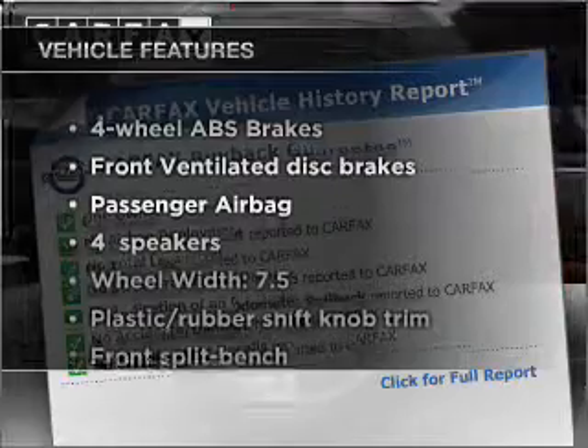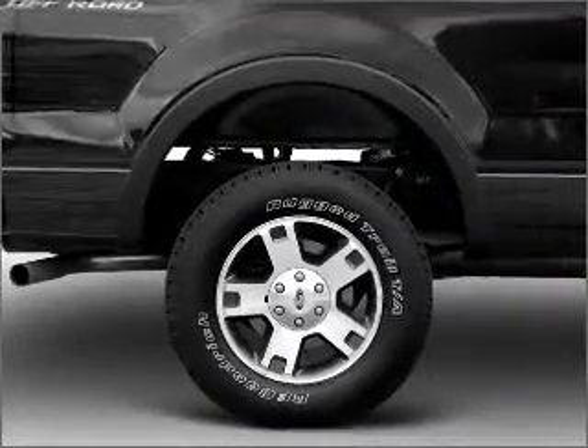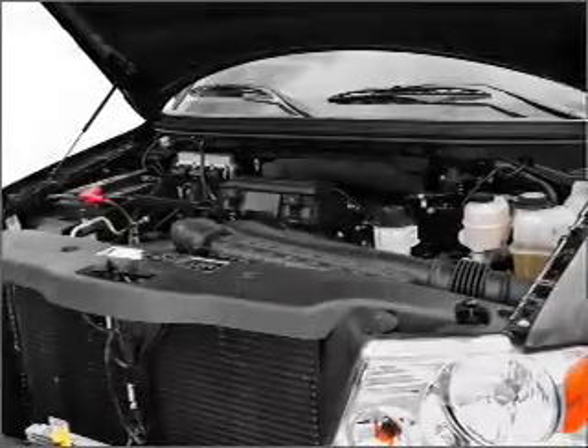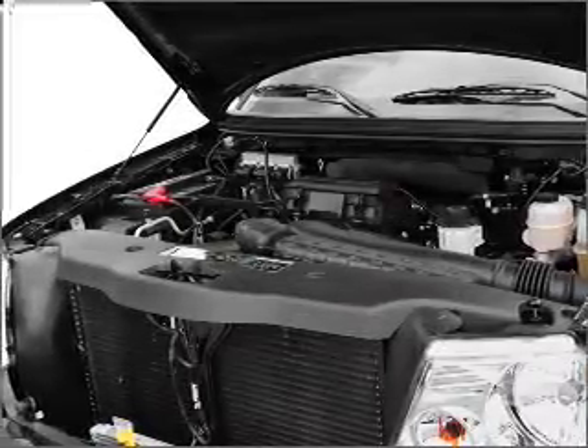Enjoy these notable features that are included in this ride: power door locks, power windows, power steering, cruise control, power mirrors, an alarm system, an AM-FM stereo with a CD player, and an adjustable tilt steering wheel.